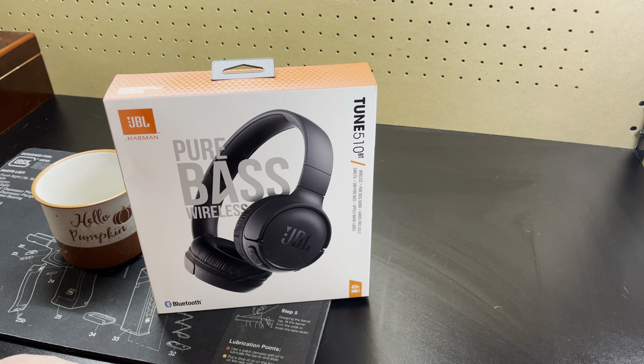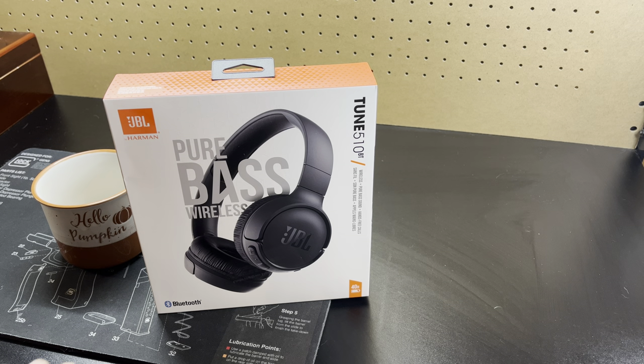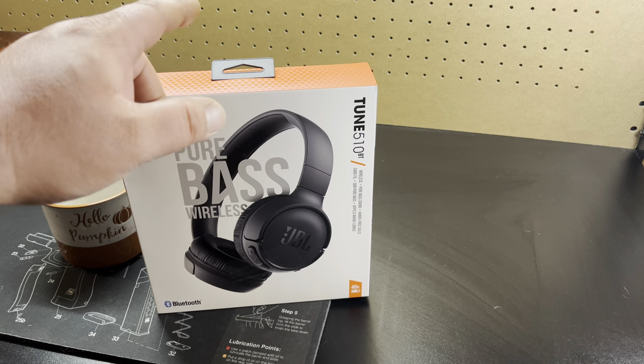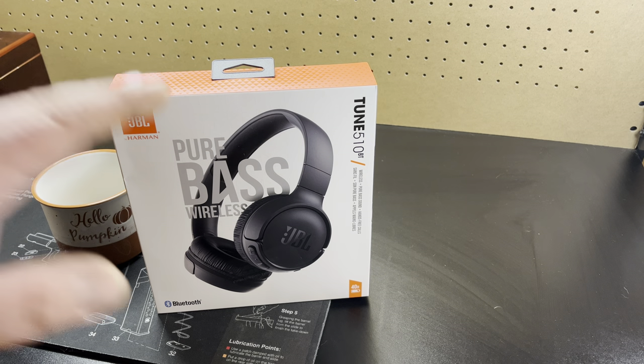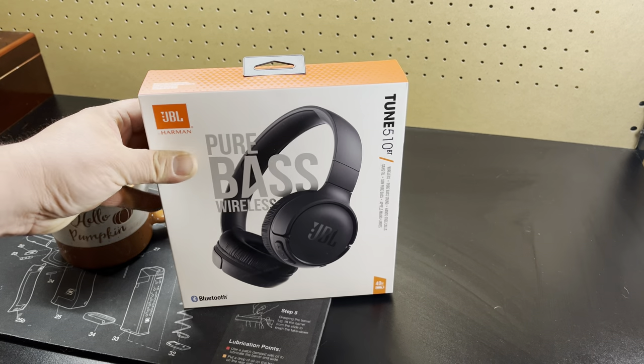As of today — Monday, October 22nd, 2023 — on Amazon, these are $24. I double-checked before I did this video: $24. That's great for someone who travels and wants something for long plane rides.